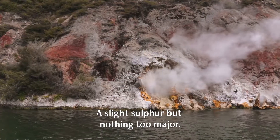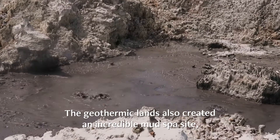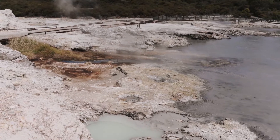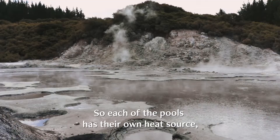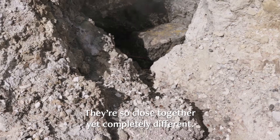Slight sulfur, but nothing too much. The geothermic lands also created an incredible mud spa site, used by Maori warriors to heal their battle wounds. I meet Paul, who brings me around the area. Each of the pools have their own heat source, their own water source. It all twists and turns, it comes up through the rocks. They're so close together yet completely different.